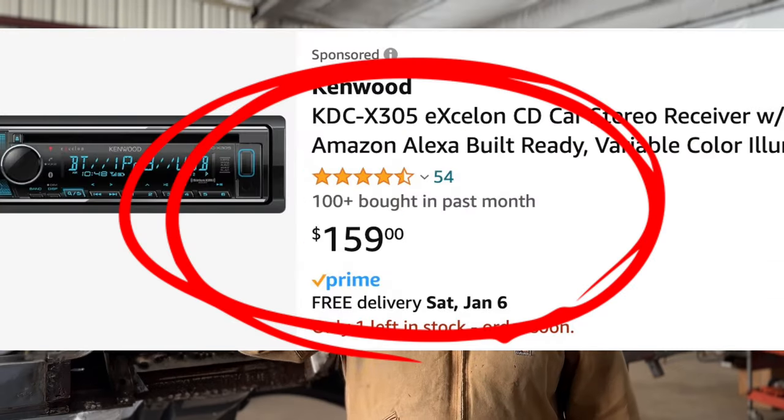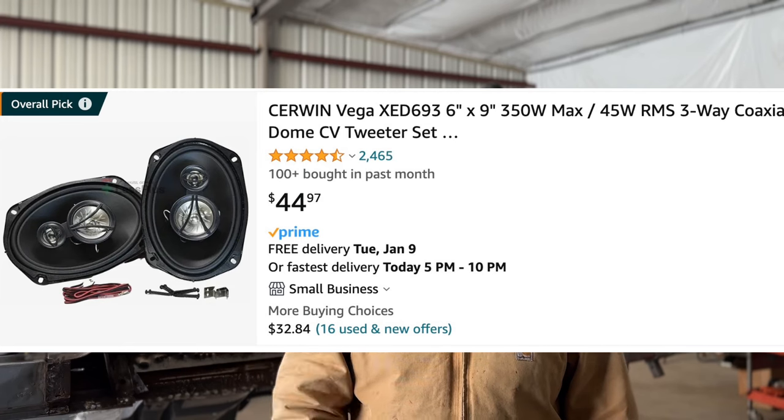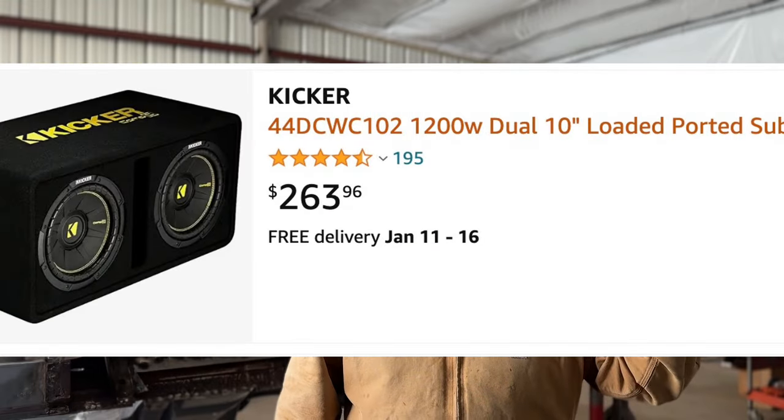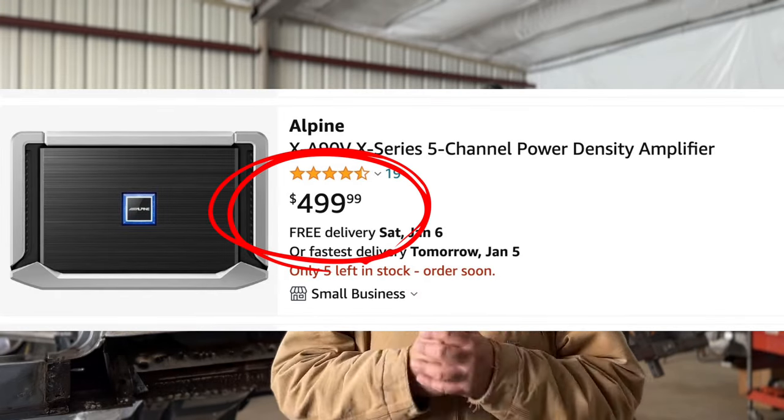I could not lowride without some kind of sound system. I found a Kenwood deck on Amazon for $159, Surwin Vega 6x9s for $45, and Surwin Vega 6.5-inch speakers for another $45. I found a subwoofer box with two Kicker tens for $265 and an Alpine amp for $500. Add a wiring kit and your grand total for a sound system is $1,065 give or take, after taxes. I didn't add for installation because I think anyone can do a basic system like this — just go to YouTube and someone will teach you everything you need to know.